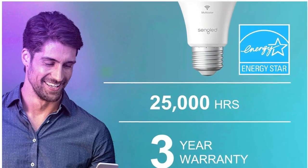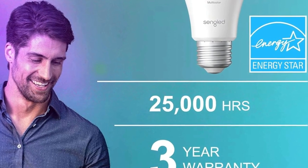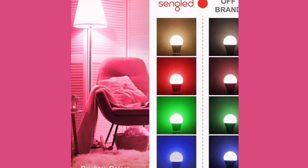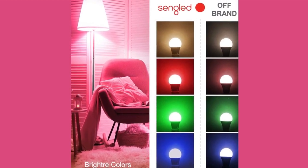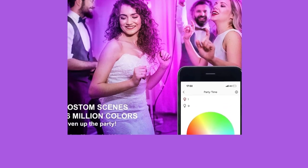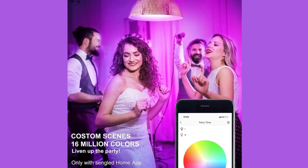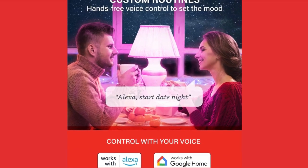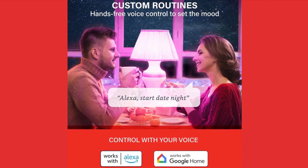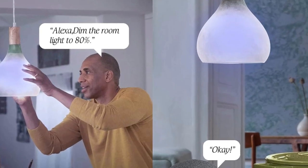One of the standout features of these bulbs is voice control capability. Whether you use Alexa or Google Home, simply command your smart bulbs to turn on, off, set the mood with colorful scenes, adjust brightness, and more. Imagine waking up and telling Alexa to start your day with the perfect lighting — it's that easy. With 16 million colors and tunable white ranging from amber to cool white, 2000K to 6500K, these bulbs offer a spectrum of possibilities.